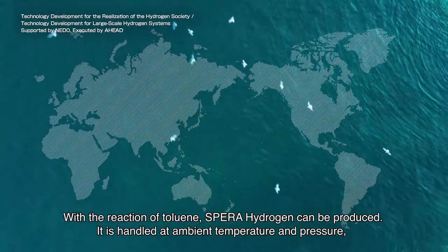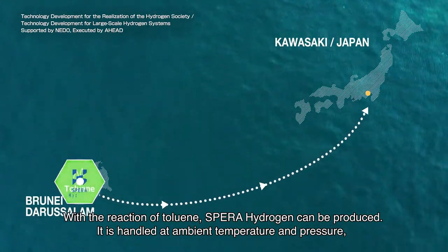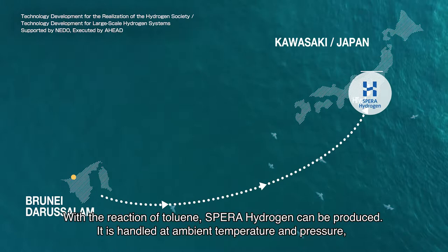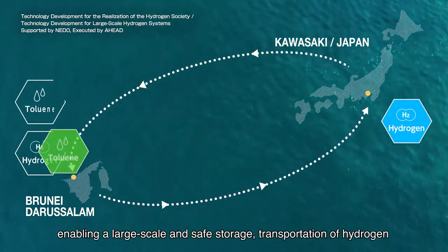With the reaction of toluene, SPEDA hydrogen can be produced. It is handled at ambient temperature and pressure, enabling large-scale and safe storage and transportation of hydrogen.